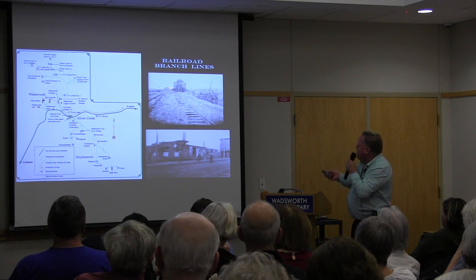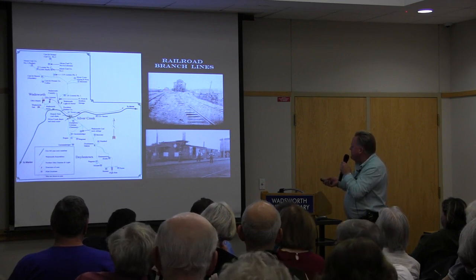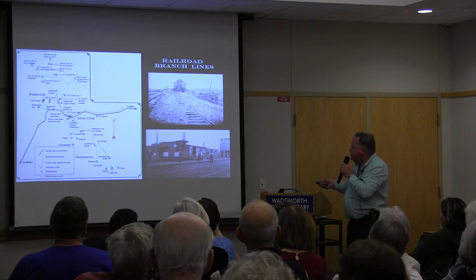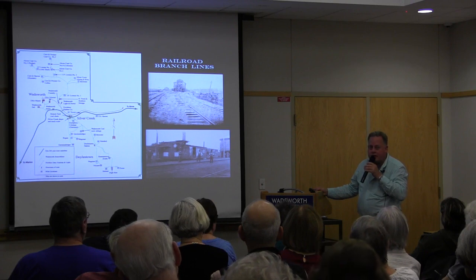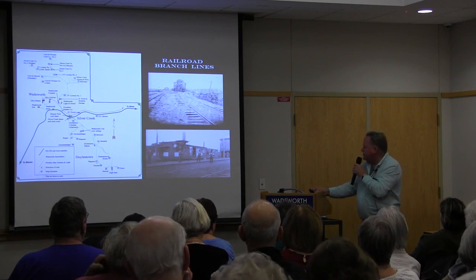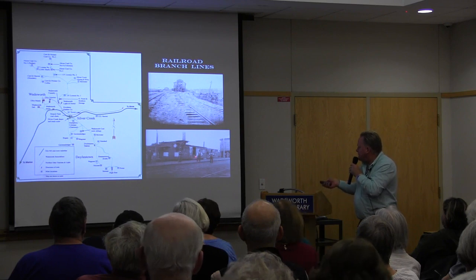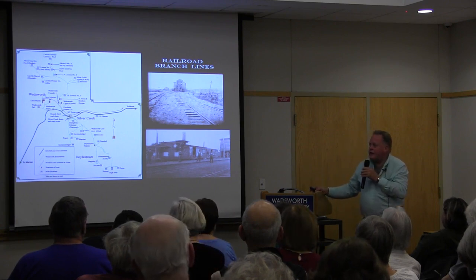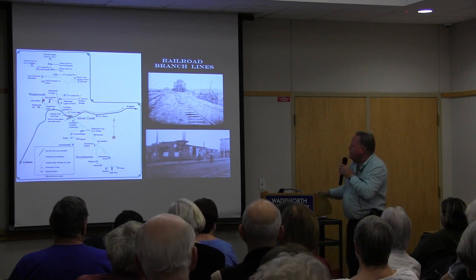This photo shows the coal tipple, believed to be the Silver Creek station. Here's a closer look at the Wadsworth railroad station — at one time it was nothing more than boxcars. The original depot burned down, so for several years there was no depot. People complained to the railroad, and they pulled in a couple of boxcars for offices. Eventually they built the depot that some may remember being torn down in the 1970s — that was the second real depot, or third according to the railroad.